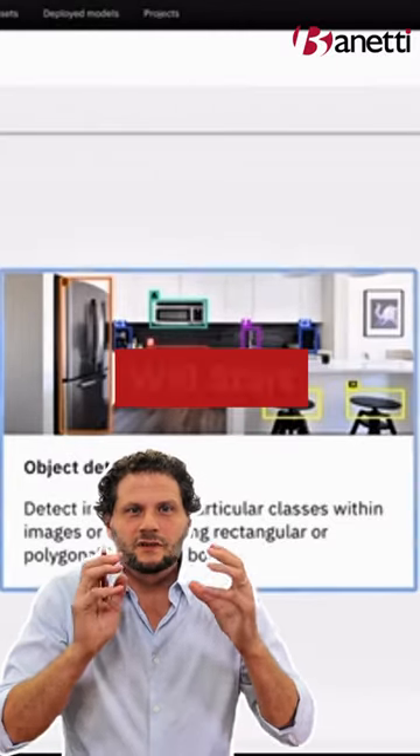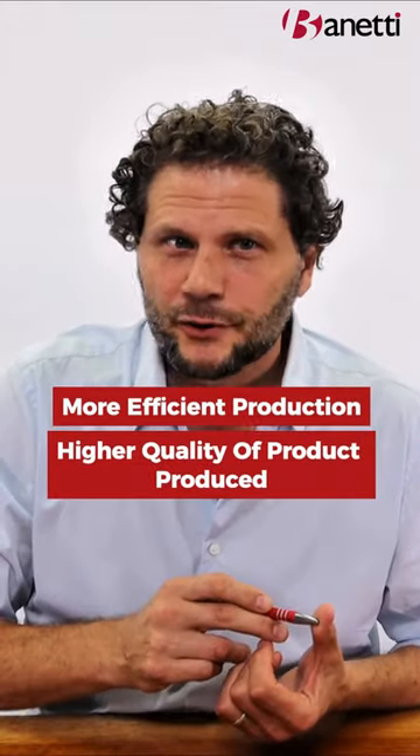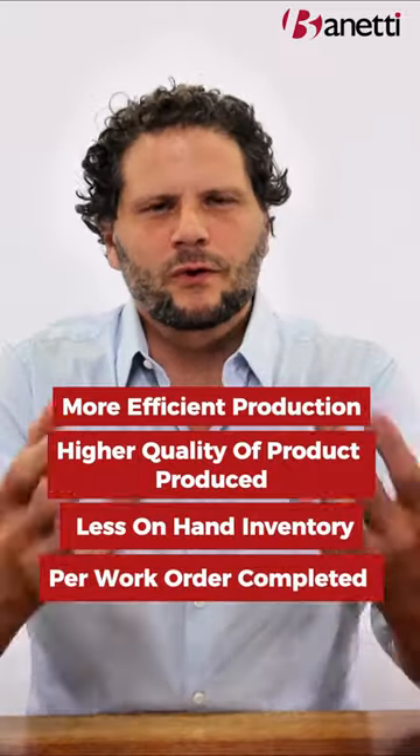It will start detecting imperfections. We're going to see more efficient production, we're going to see a higher quality of product produced, and we're going to see less on-hand inventory per work order completed.